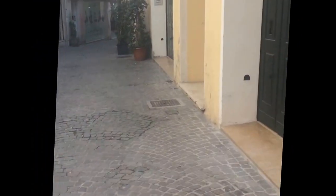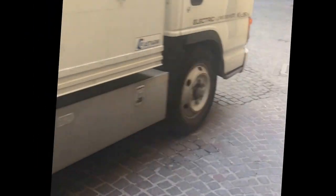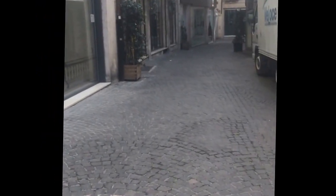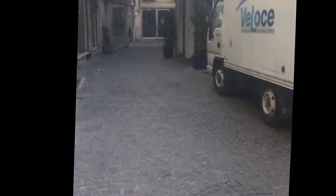So this is what some of the streets are like. You've got to be careful. If you notice, there is a lady wearing some heels, but they're a bit chunky — so if that's what you want and you want to look cute, wear some chunky heels.